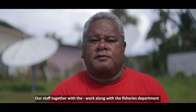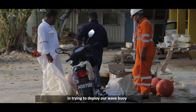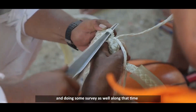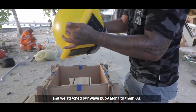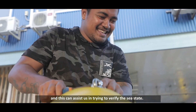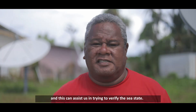Our staff worked along with the Fisheries Department in trying to deploy our wave buoy and do some surveys. We attached our wave buoy and this can assist us in trying to verify the sea states.